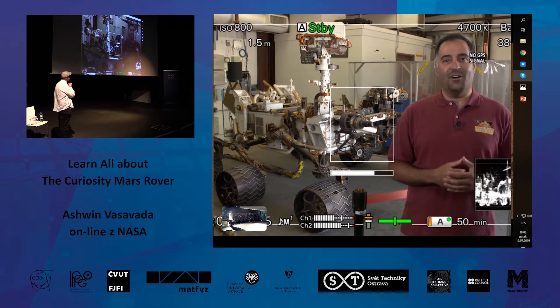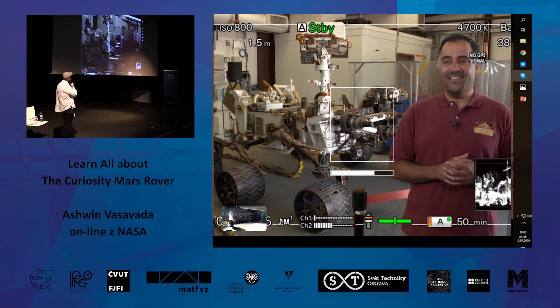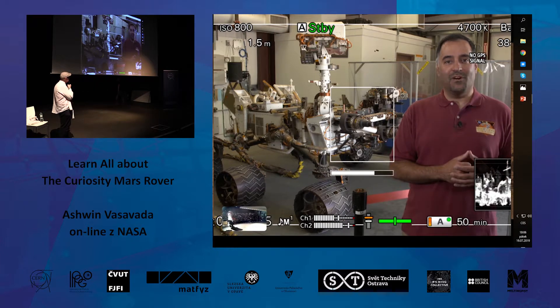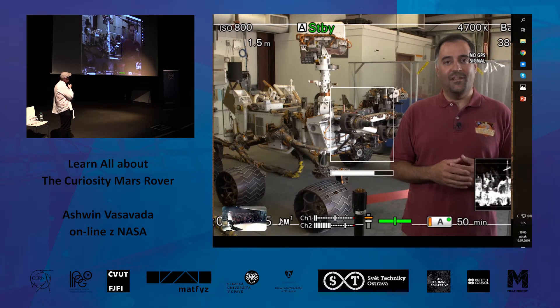Curiosity landed on Mars in 2012, and since then — seven years now — we've been roving across the surface. Curiosity is part of NASA's strategy to explore Mars. We have orbiters mapping the surface and rovers driving across it, all with a common goal of figuring out if Mars ever supported life — if life ever originated outside of Earth. Curiosity plays a special role in determining whether Mars ever had the right conditions: the temperatures, the amount of water, everything necessary to support life.